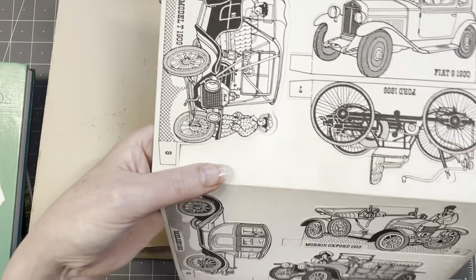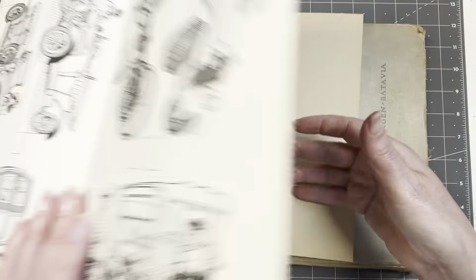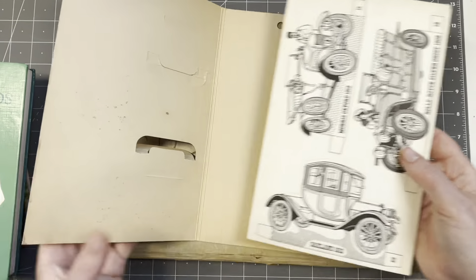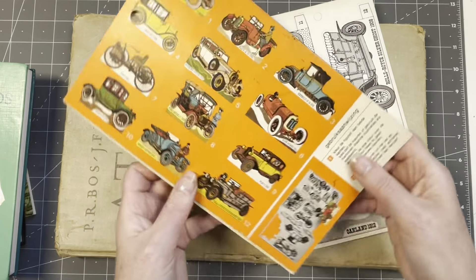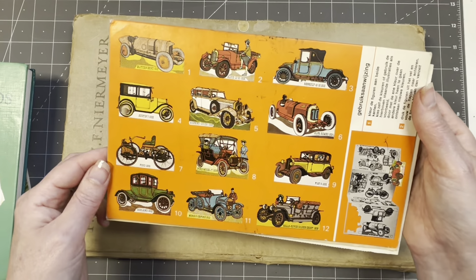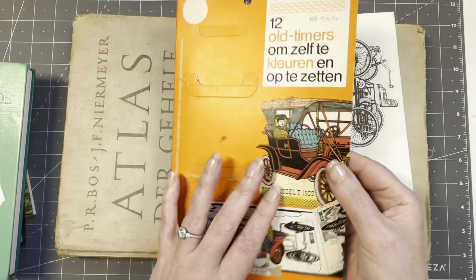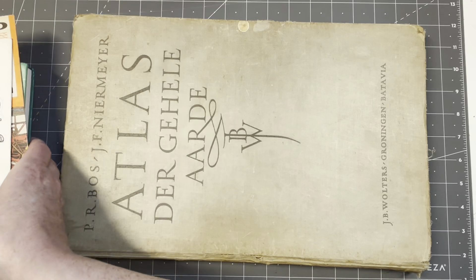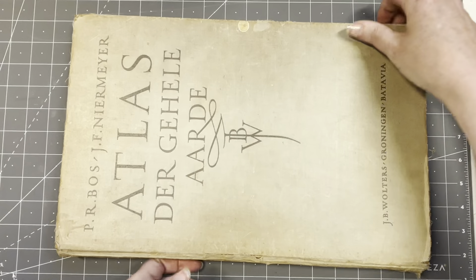Then I found this for 50 cents - it's not really a book but it had these inside: fold-out colorable old cars, front and back. You can color them yourself. There used to be more in here but just one is left. For 50 cents it was interesting - this could make a lovely cover, and I can utilize the rest somehow.